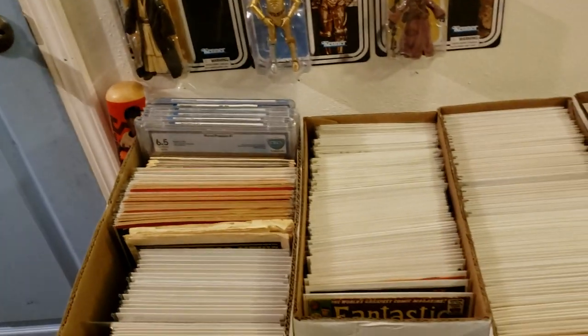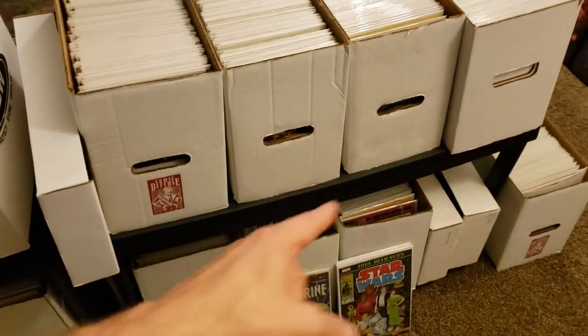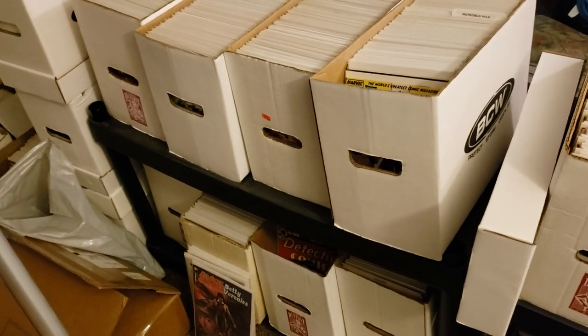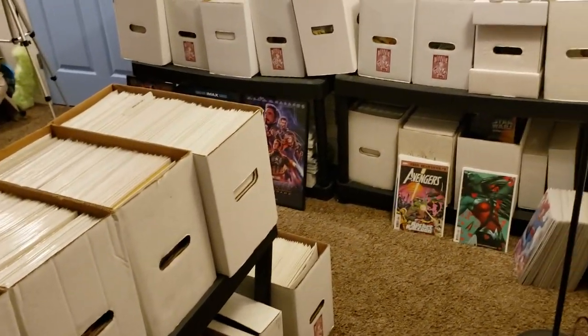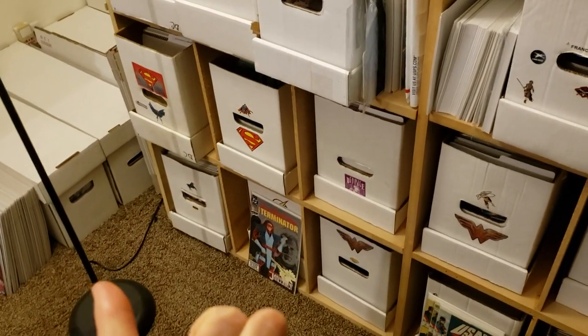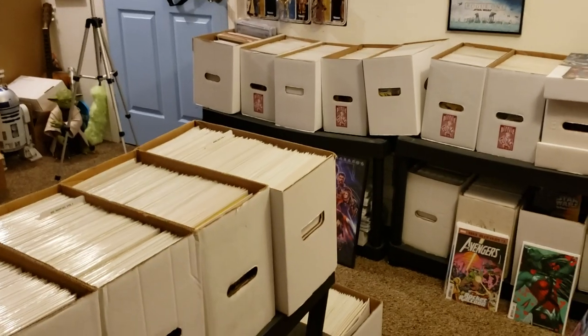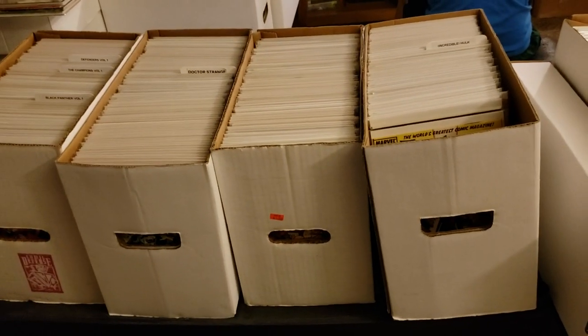I can't wait to do a video on those once they come back. The newest thing in my room are these shelves. I did a quick little video showing them off but not in a full room tour. These shelving units are plastic — they're kind of caving in from the weight, but they were cheap and they do the job. I had a lot of boxes just on the floors, and these are perfect for long boxes because I can easily pull them out without having to lift a whole heavy long box.